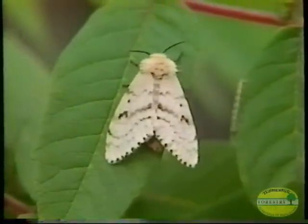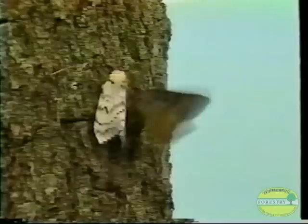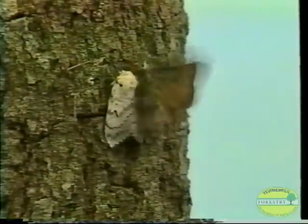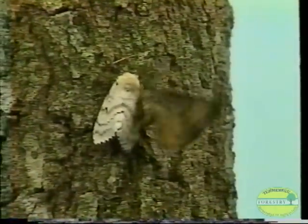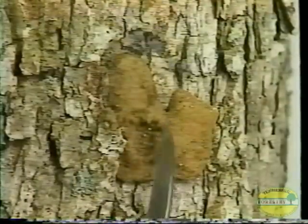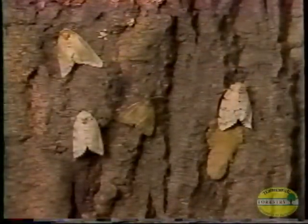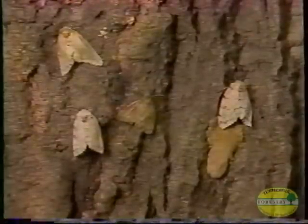The female moth, which is nearly white, cannot fly. Heavy with eggs, she must crawl to a suitable site to begin the egg-laying process. The female will release a chemical attractant, luring the male moth to her site to mate. Once mating occurs, the fertilized eggs can be laid by the female. An egg mass can contain upwards of a thousand eggs and can be identified by their tan or buff color; they are also velvety to the touch. The adult moths cause no damage — their only purpose is to mate. Once egg masses are laid, they die.